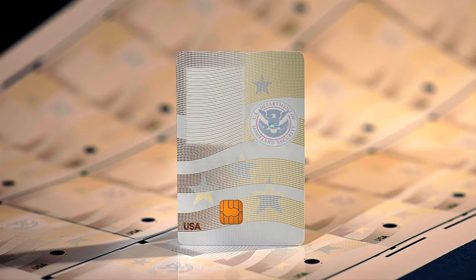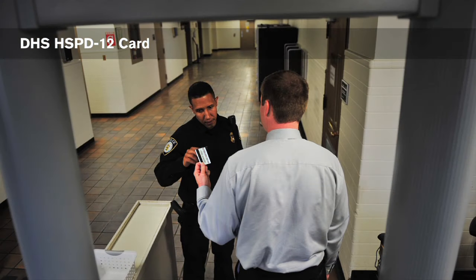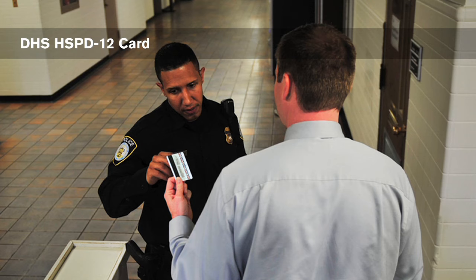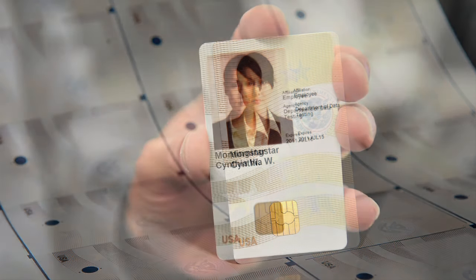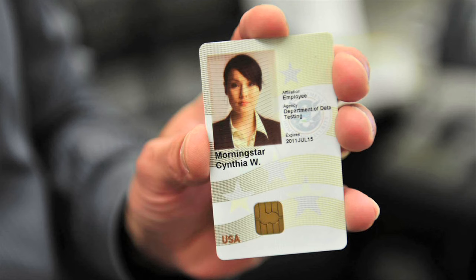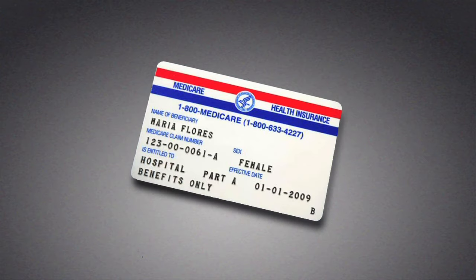GPO also produces identification cards for DHS that comply with HSPD-12, the Presidential Directive that established an identity verification standard for managing access to government facilities and information systems. GPO's design maximizes the use of precision printing to reduce identity fraud and protect personal privacy. DHS personalizes the cards and issues them to full-time employees and contractors in nine security bureaus. GPO uses similar techniques for the DC-1 cards for the District of Columbia government and for Puerto Rico's Medicare cards.